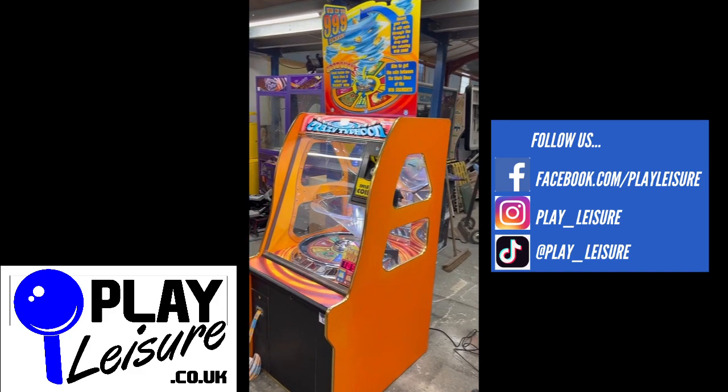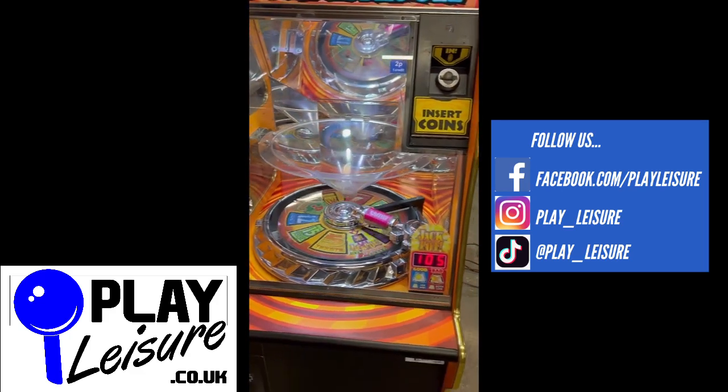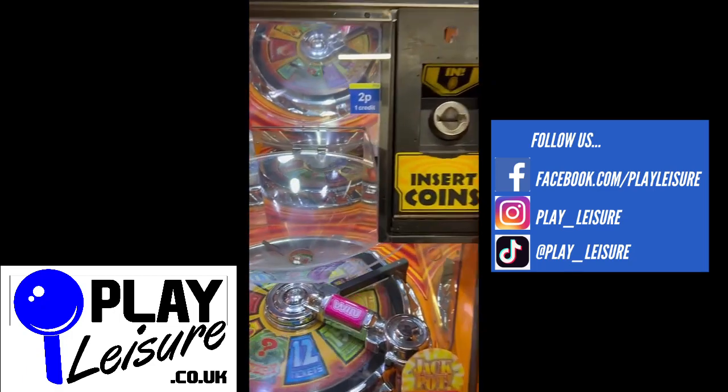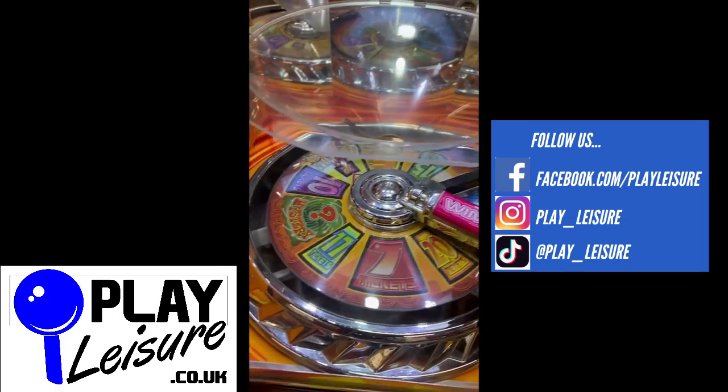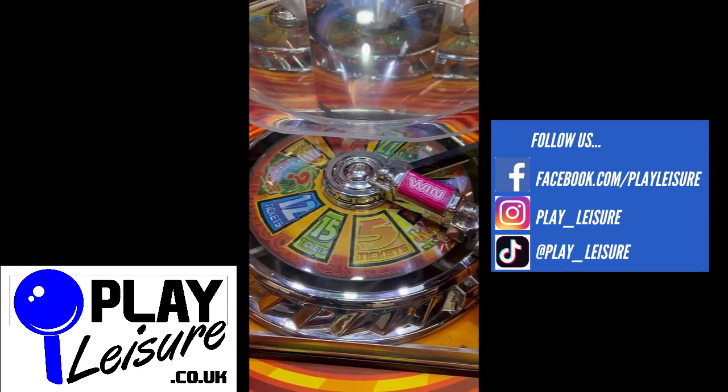So this is a 2P play and it is a ticket payout. If you've never played the game before, it's good fun. You put your 2Ps in, they land down on the circular spiral there and then depending on what you get, you get a ticket payout.